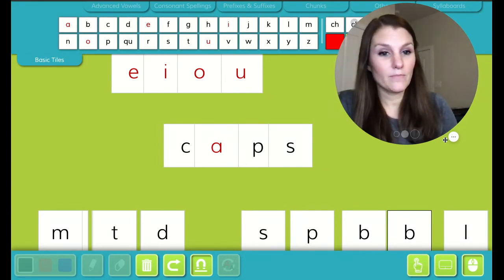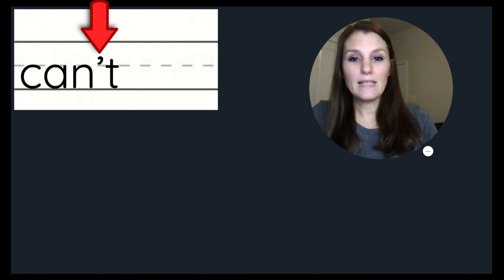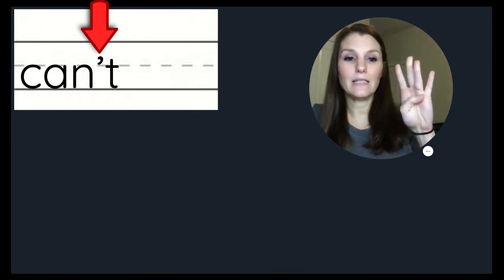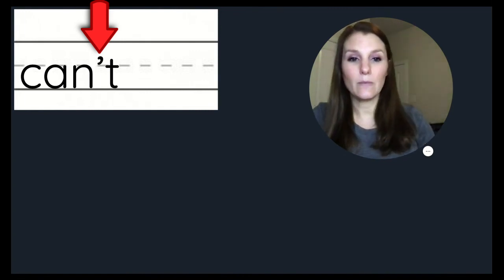Before we read our story today, let's review. Remember, this is an apostrophe. We can sound out this word: C, A, N, T — can't. Can't means cannot, and the apostrophe contracts the word into can't.